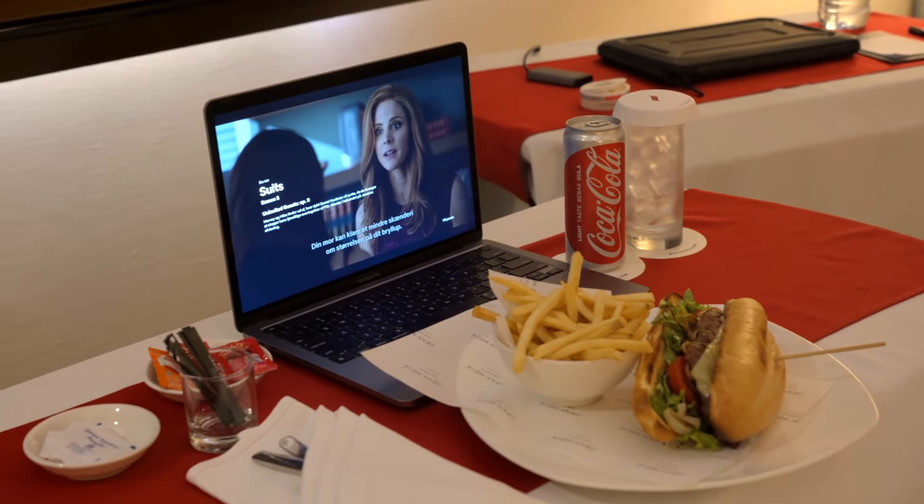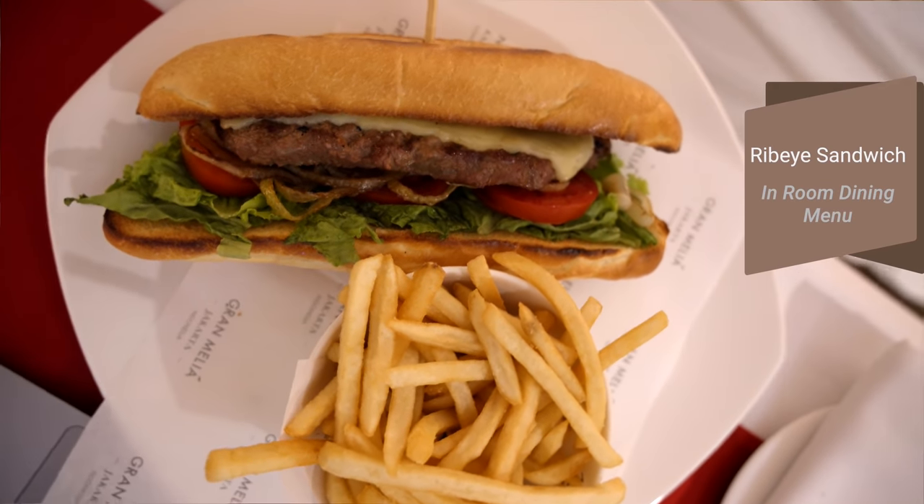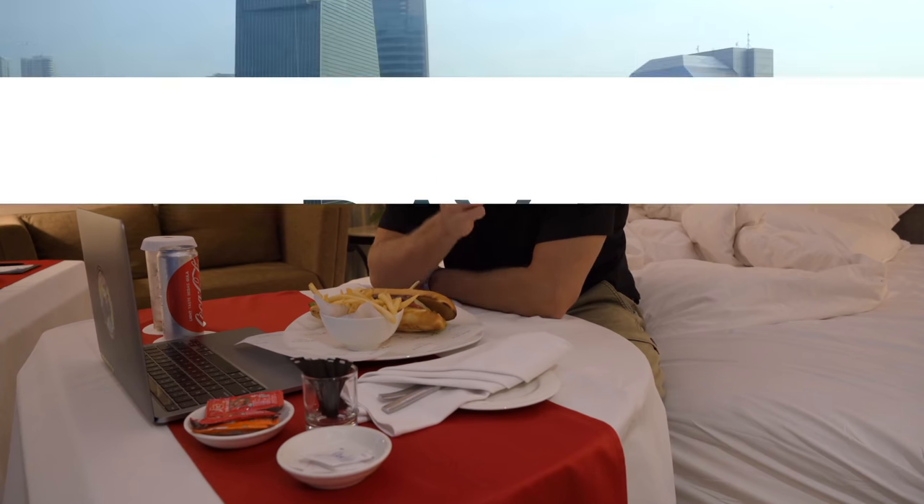Last night in quarantine — it's been an absolute pleasure here at Grand Melia Hotel, luxury in every way possible. Now I'm gonna enjoy my ribeye steak sandwich. I'll see you tomorrow for the last day in quarantine. Good night.